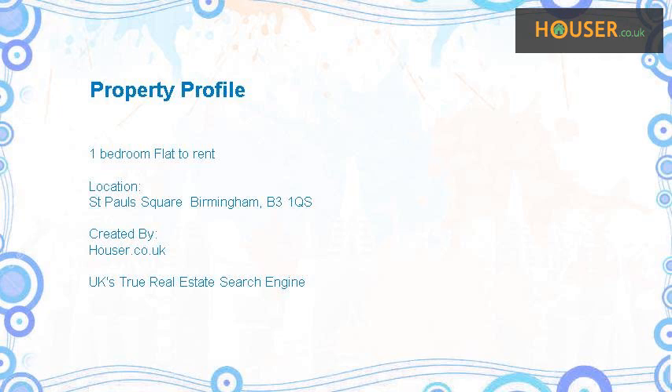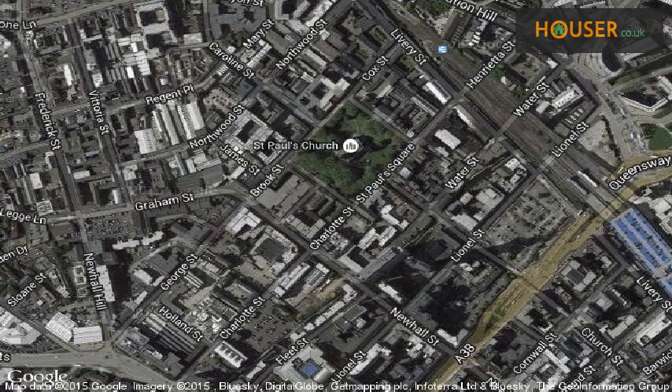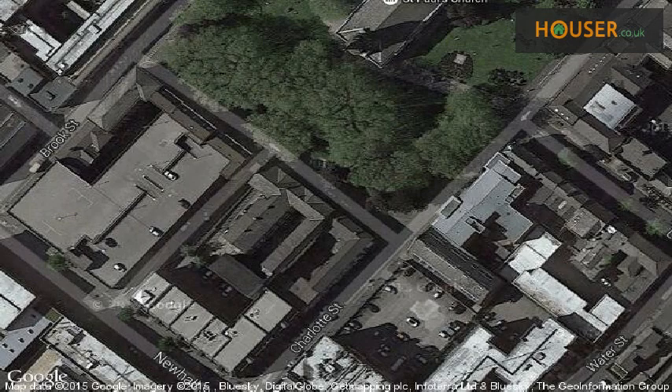One bedroom flat to rent on St. Pauls Square, Birmingham, B3. Abode Residential is pleased to present to the market this one bedroom flat to rent. This property is located on St. Pauls Square, Birmingham. View this property on map.